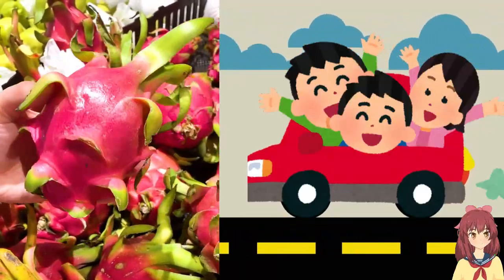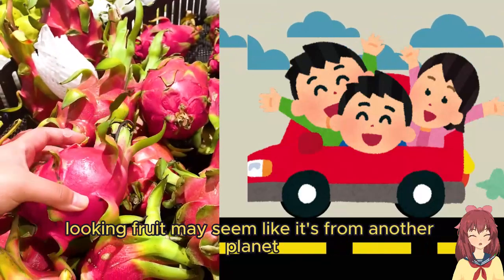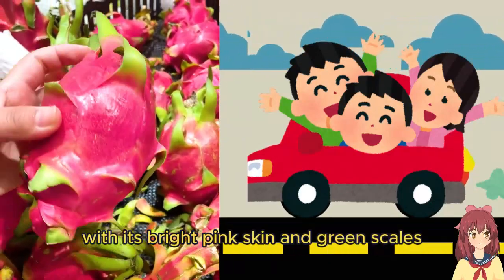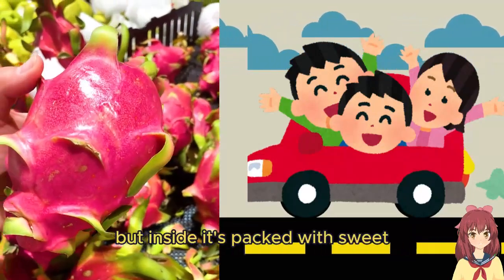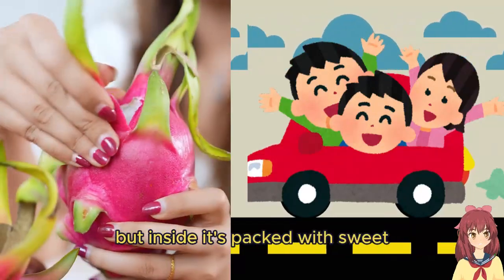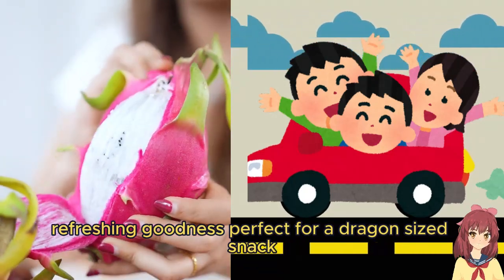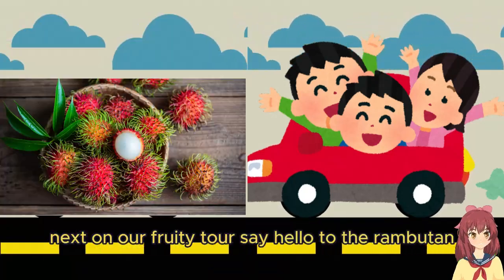First up, we have the dragon fruit. This funky-looking fruit may seem like it's from another planet with its bright pink skin and green scales, but inside it's packed with sweet, refreshing goodness — perfect for a dragon-sized snack.